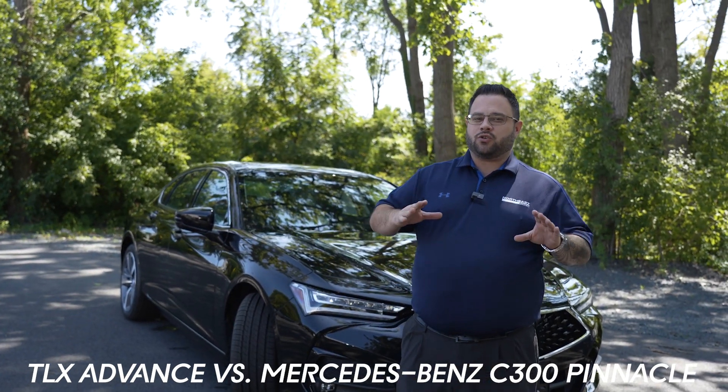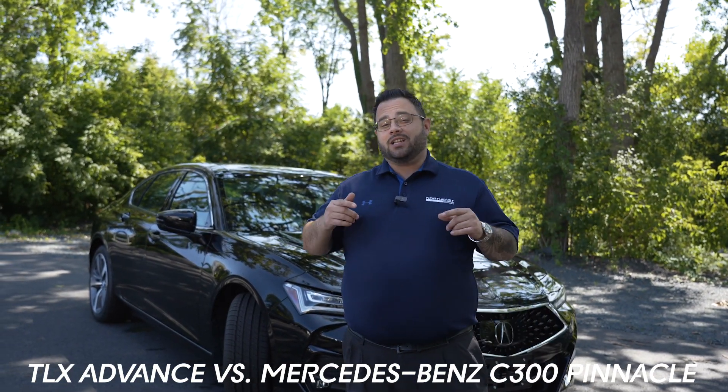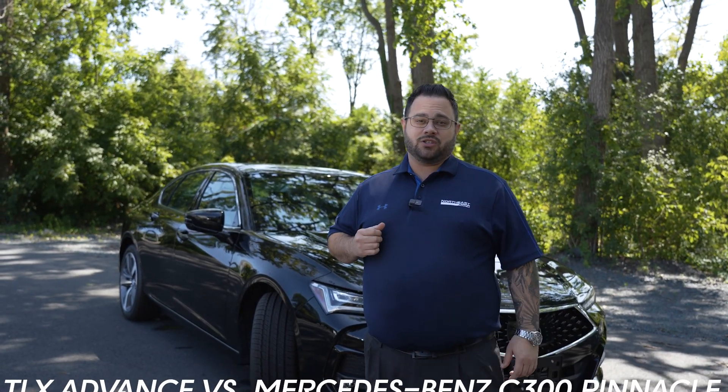Now these are all just specs on a vehicle and sure it looks great on paper, but you need to come on in, test drive this car, experience it today, and maybe you could drive home with one of these tomorrow.